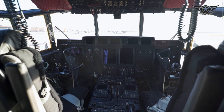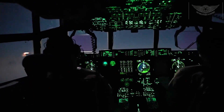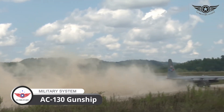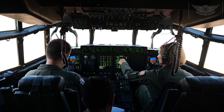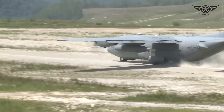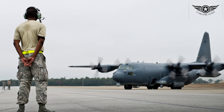But what truly sets the C-130 apart is its unrivaled adaptability. With various configurations available, including the AC-130 gunship and the HC-130 search and rescue variant, the C-130 can be customized to suit a wide array of missions. Its ability to take on multiple roles makes it a force to be reckoned with on the battlefield and beyond.